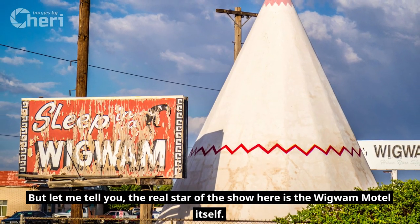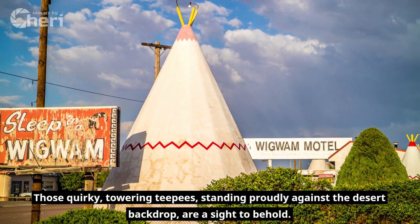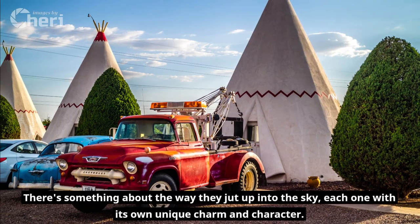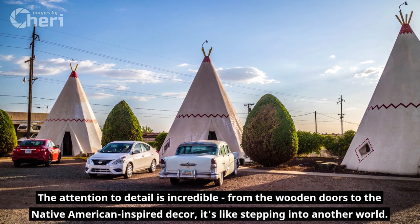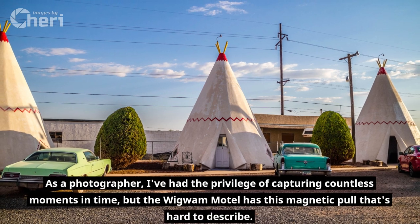The real star of the show here is the Wigwam Motel itself. Those quirky towering teepees standing proudly against the desert backdrop are a sight to behold. There's something about the way they jut up into the sky, each one with its own unique charm and character. The attention to detail is incredible, from the wooden doors to the Native American inspired decor — it's like stepping into another world.